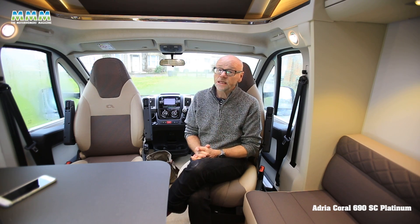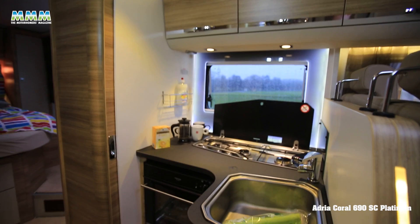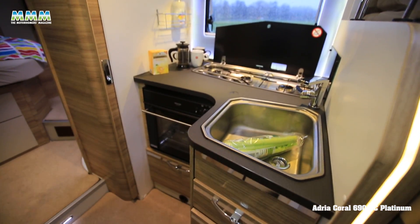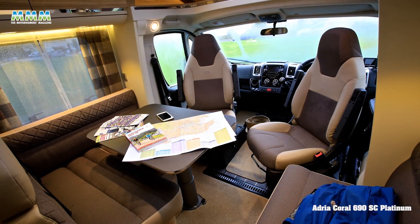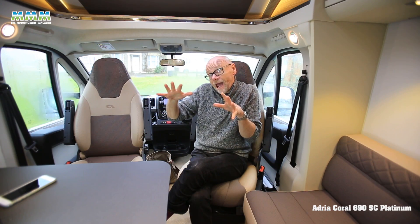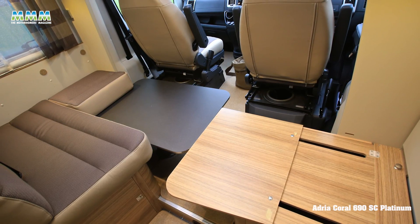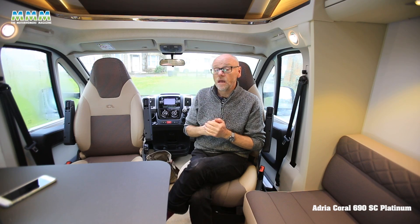Layout-wise it's entirely conventional for a 7-metre continental motorhome. There's the usual L-shaped lounge-diner with a large continental table, a side seat that actually makes into a transverse single bed, which makes this van a four-berth.